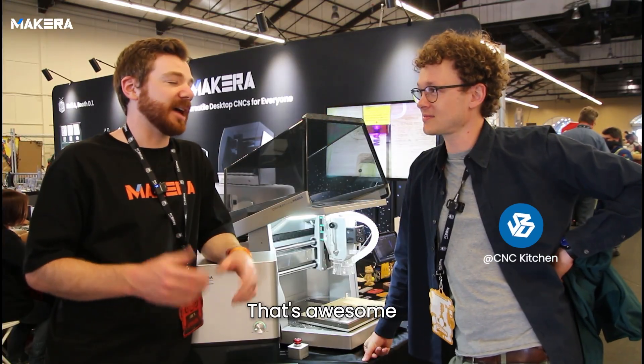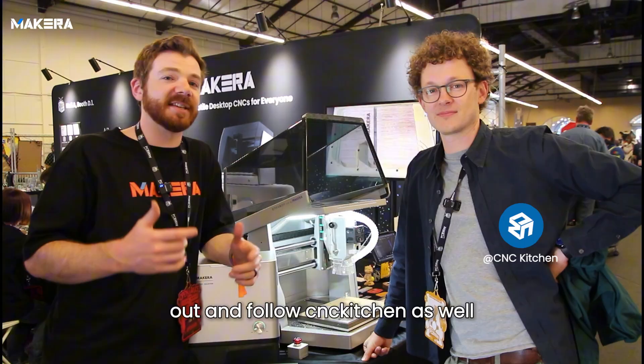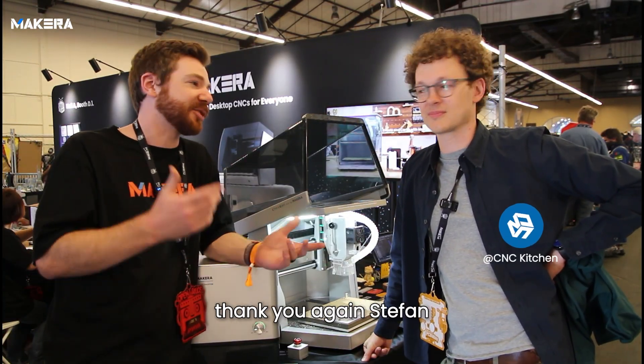That's awesome. Thanks for sharing with us — pushing you guys to check that out and follow CNC Kitchen as well. This is just another awesome creator that we're able to chat with. There's so many cool things happening here at OpenSauce, so definitely stay tuned for more. Keep making awesome stuff, guys. Thank you again.